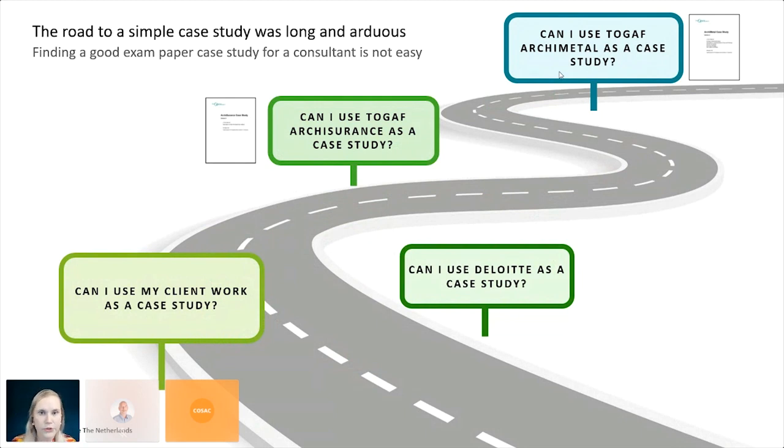For a consultant, finding a case study is not easy. The first thought was: can I use client work? But that's difficult for confidentiality reasons, and I typically run client projects between six months to a year — not enough to really get to know the company well enough to turn it into an architecture. Then I thought about using Deloitte itself, but there is a strict division of information sharing between the consulting side and the internal information security department.